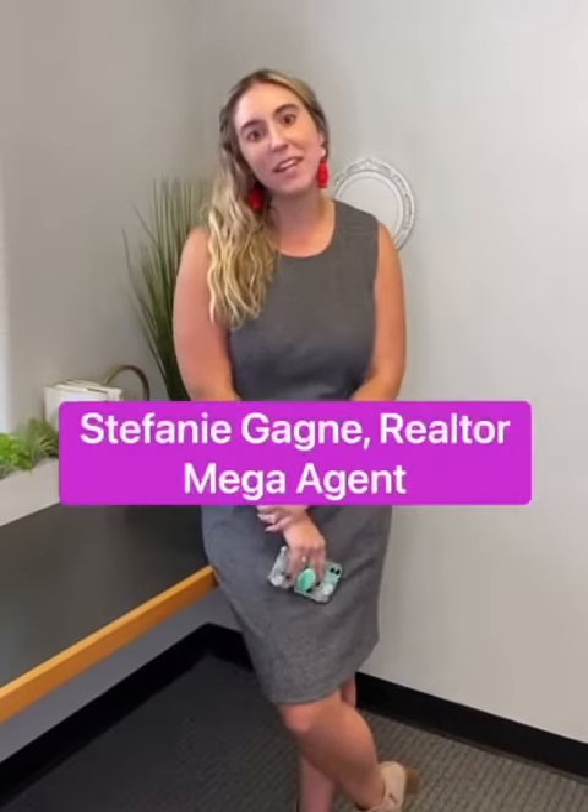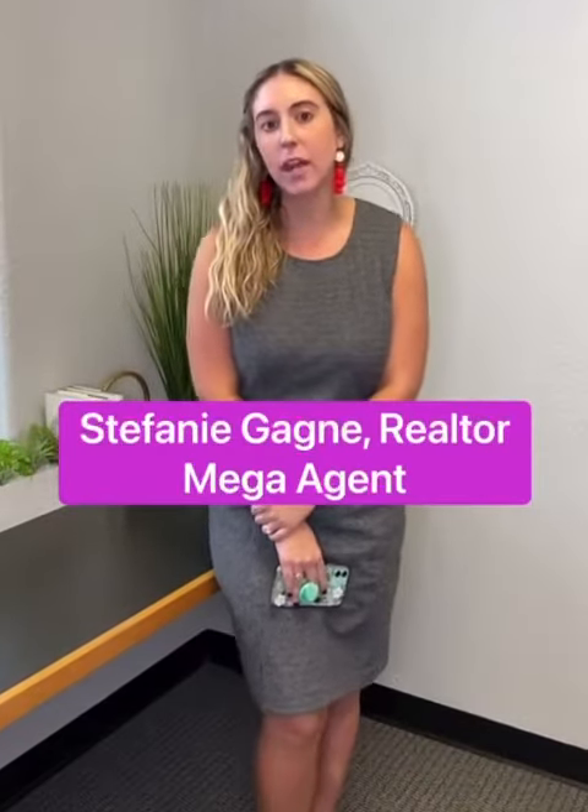Hi everyone, my name is Stephanie. I'm with Team Kristen Schramm and I just wanted to talk to you guys a little bit about the market today. I know there's a lot of news out there. There's a lot of media telling everyone that home prices in San Antonio have skyrocketed.